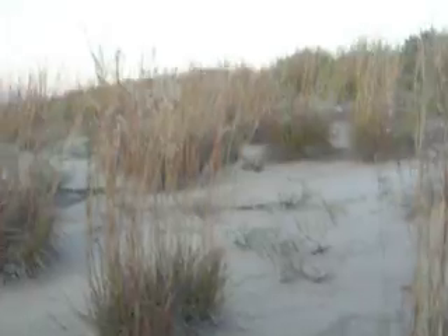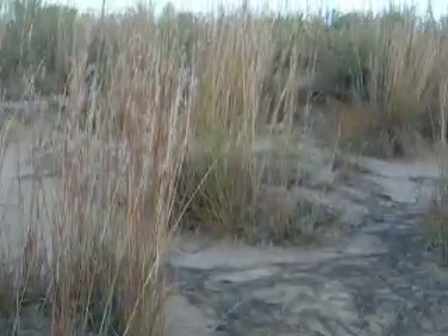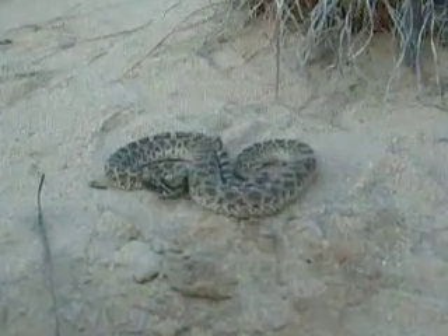And the habitat around here is pretty cool. It's a sandhill, so it's not surprising that they live here. That's a western massasauga.